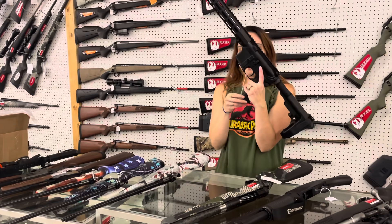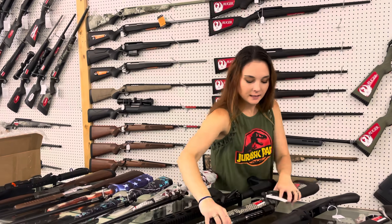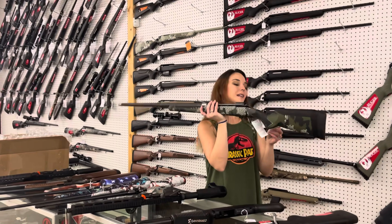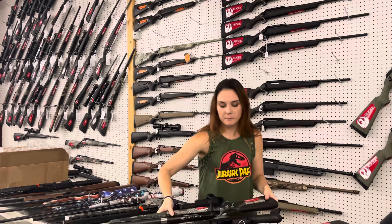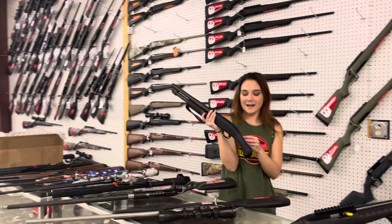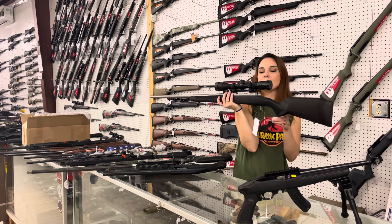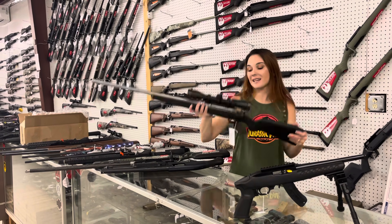IWI Zion pistols are in stock — she's going to be $770. Savage Axis Ultralight 110 in .28 Nosler with that proof barrel — $1,250. Mossberg Shockwave 12-gauges are back in stock — they're $410. Last but definitely not least, Savage 110 in 6.5 PRC with that 3x9x40 Crossfire 2 — she's going to be $620.